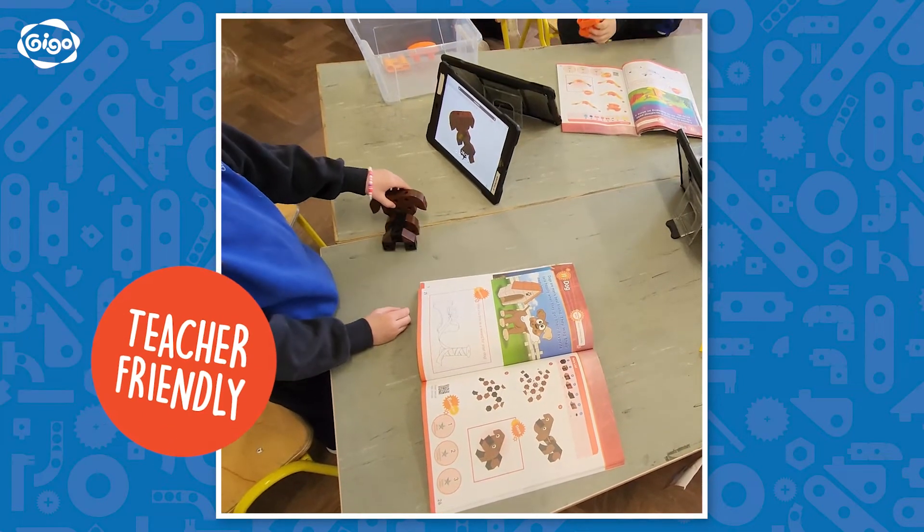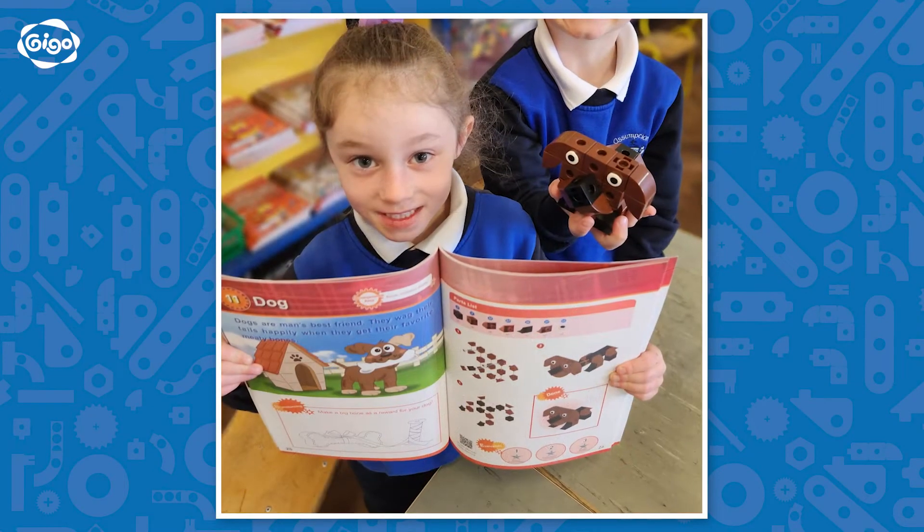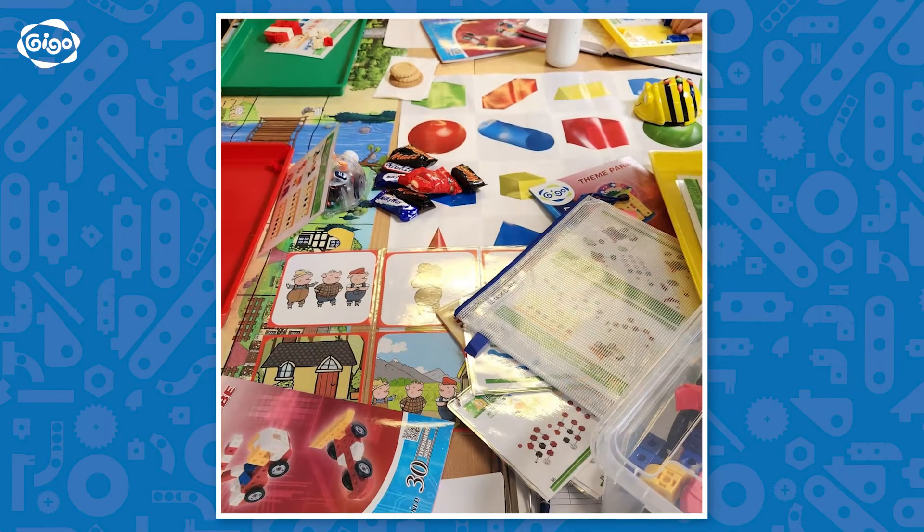The system is exceptionally teacher-friendly, offering clear step-by-step guides specifically designed to assist teachers with their understanding of STEM, with 30 guidebooks per theme included for students.